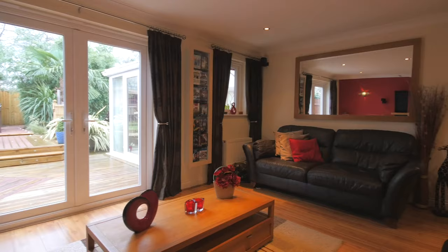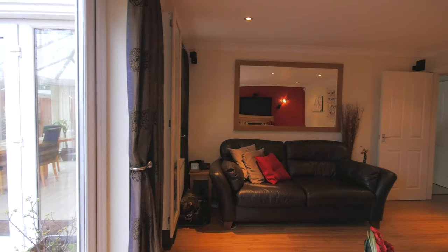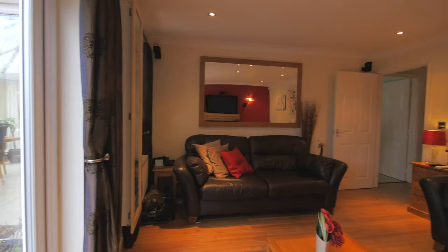This large living room area features lots of modern lighting. The garden can also be accessed from this room.